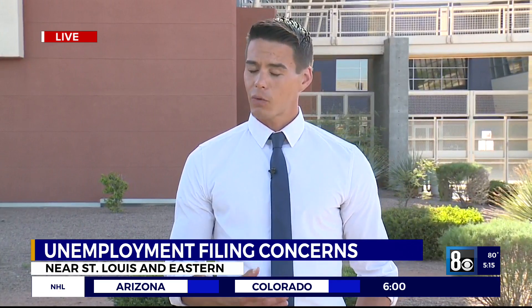A DETR representative has confirmed they know there is a problem — that people are having issues trying to file their weekly claims — and they are working to address it.